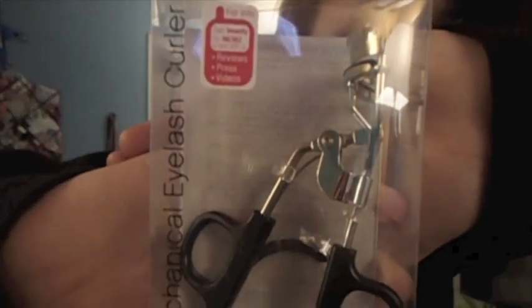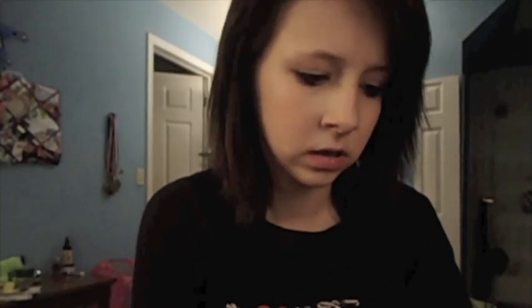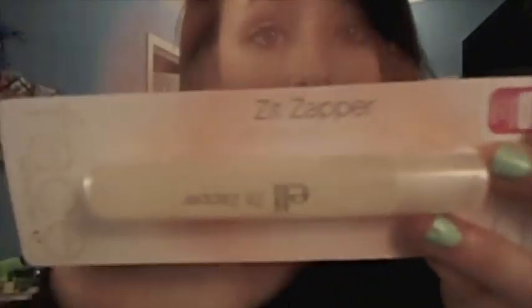I picked up some e.l.f. products because they're just really cheap and really good quality, and I've been needing some new makeup. I got the mechanical eyelash curler — it was like a buck or something. And I also got a new e.l.f. zit zapper.